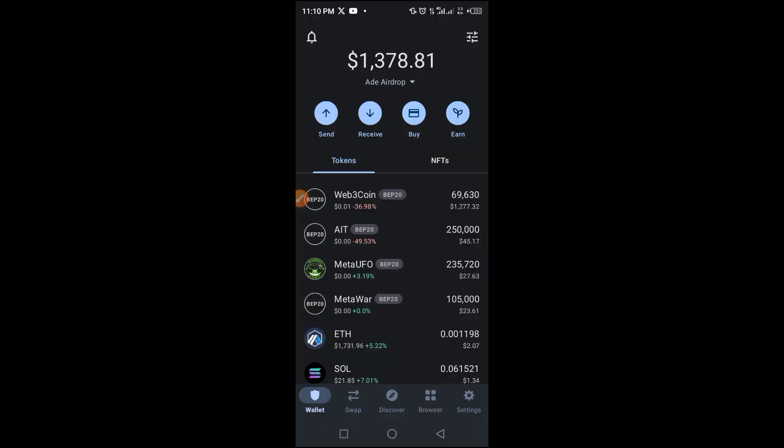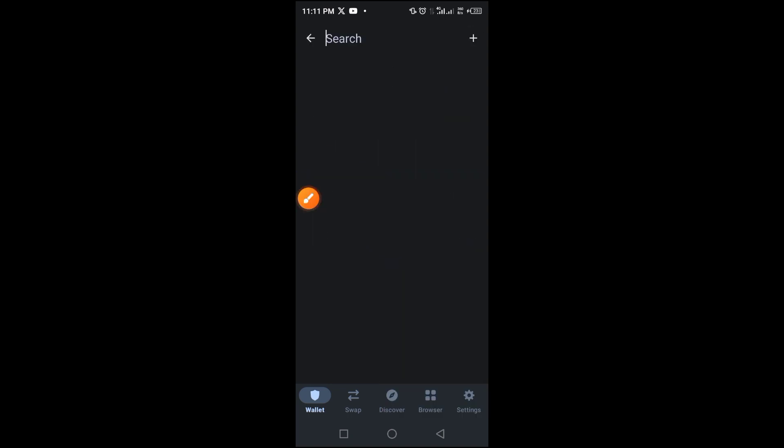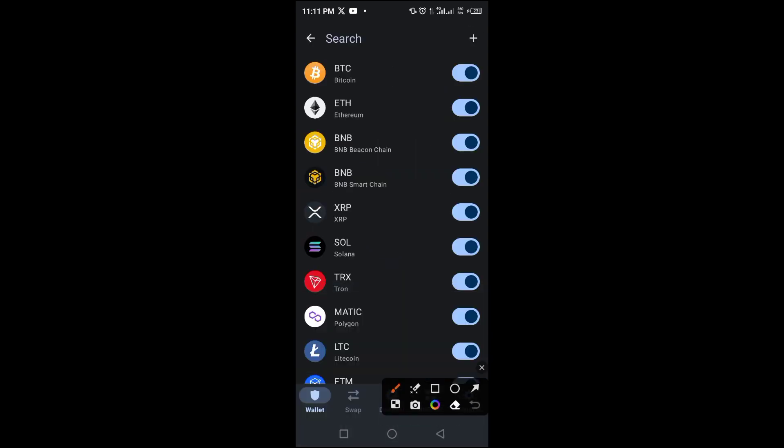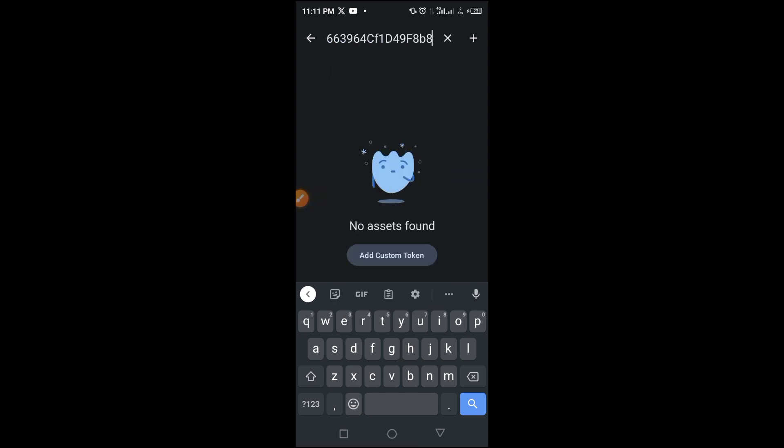In Trust Wallet, tap the three lines at the top of the screen, then tap the plus button — or you can paste the wallet address directly. Paste the smart contract address in the field provided and you'll see it come up.